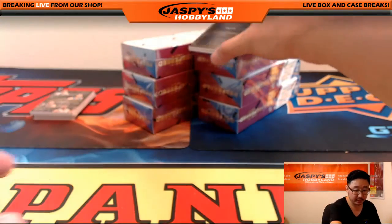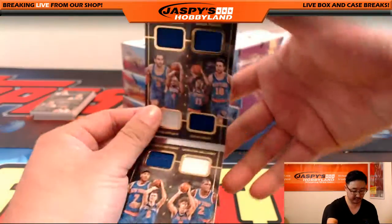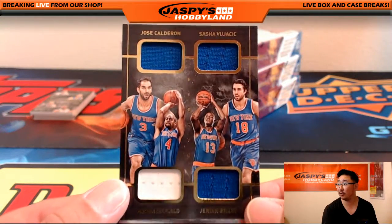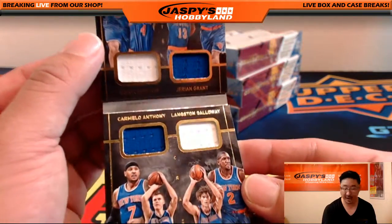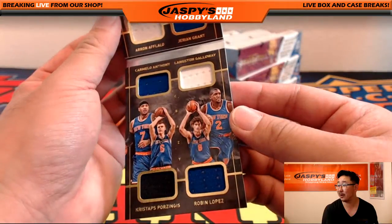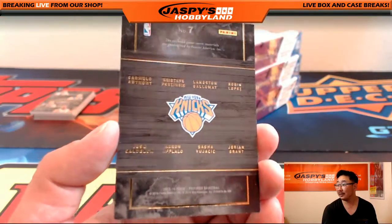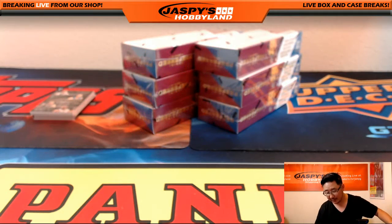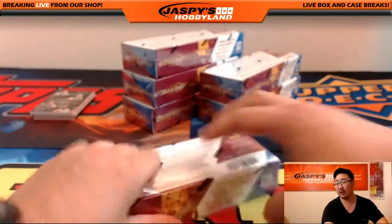The book is 80 out of 149 — all Knicks, look at that! Jose Calderon, Sasha Vujacic, Aaron Afflalo, Jerian Grant, Carmelo Anthony, Langston Galloway, Kristaps Porzingis on the bottom left, and Robin Lopez. How many of those guys are actually still on the Knicks? Nice one for the Knicks, going out to Stacey. Stacey — look at that.